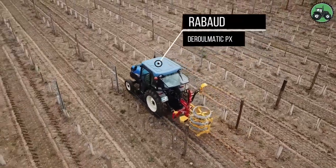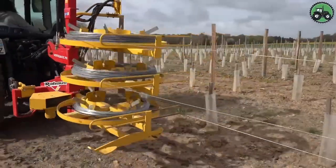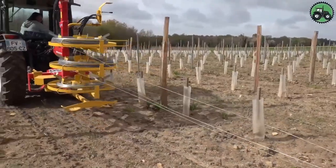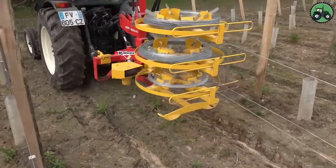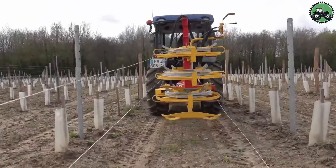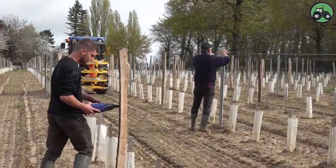In industrial facilities, the Rabaud-Duralmatic PX plays a pivotal role in enhancing wire-related operations. This innovation simplifies wire winding and contributes to the overall productivity and reliability of wire-based systems, supporting various industries worldwide.